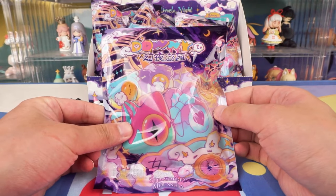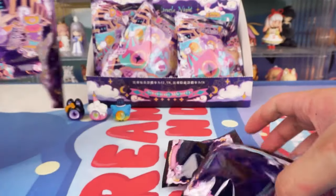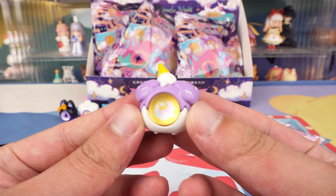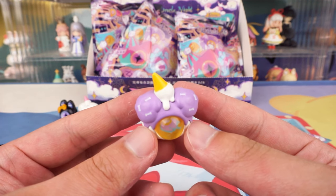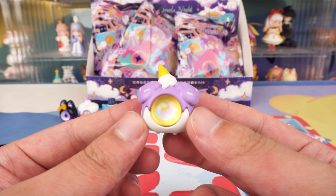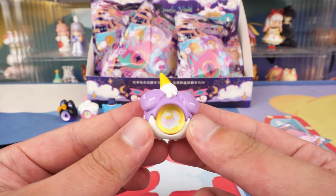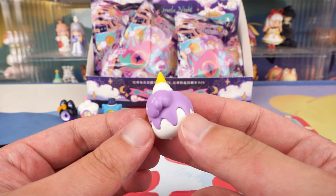Let's see what's waiting for us in this blind bag. It's a taro purple monster. The distinction between the top and bottom parts is pretty clear, but it looks a lot like a taro cream cake — with purple taro on top and white cream on the bottom. It has a cone on its head, and that ice cream cone is upside down on the monster's head. The designer is very careful — the ice cream is melting into its eyes.